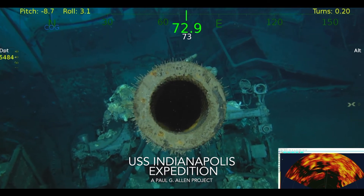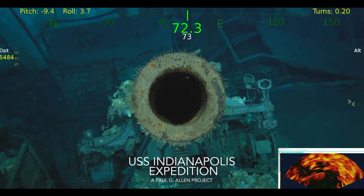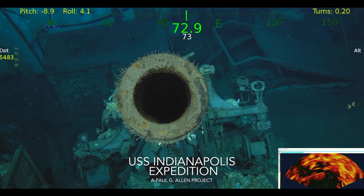Wow, this is an impressive view, looking down the barrel of this 5-inch gun. It's so clean, you can see the rifling in the barrel.